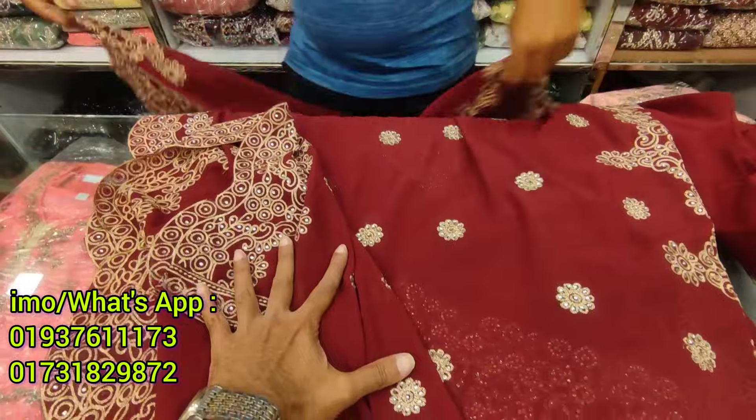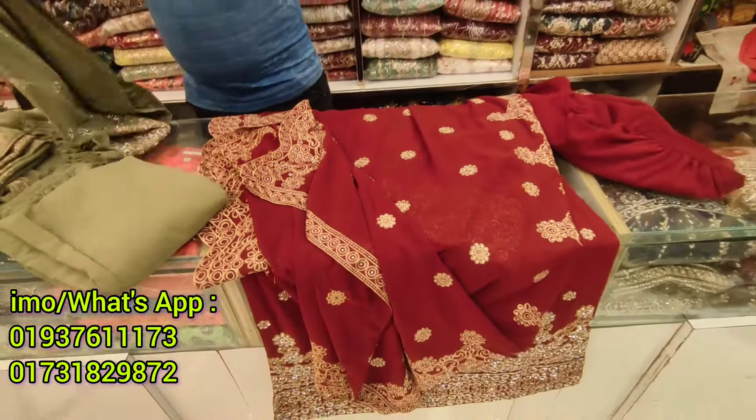I will be happy. Bye bye. I will see the colors in the UK. I will see the color in Pakistan.